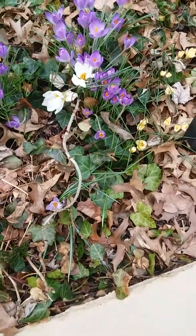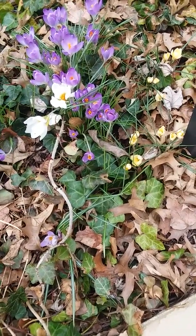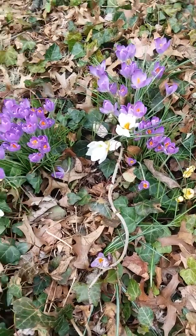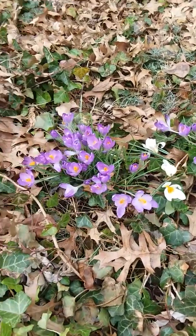When the sun opens, all these beautiful little crocuses open again. Hopefully we're going to get to see some more beautiful crocuses in another area of the yard.